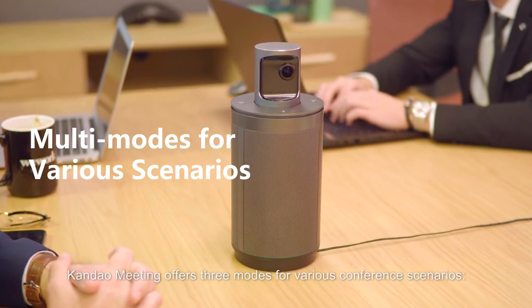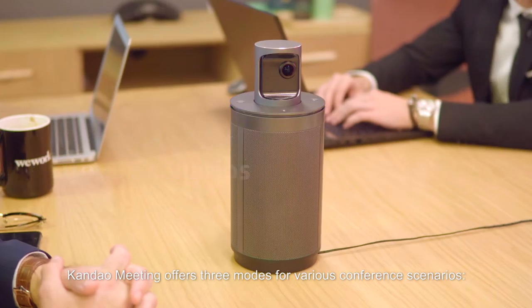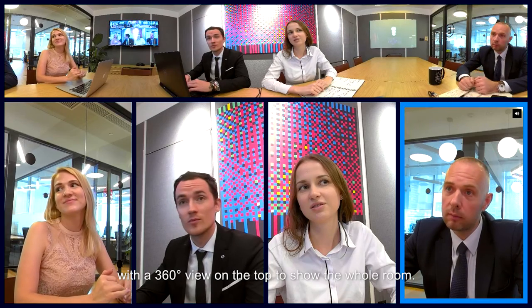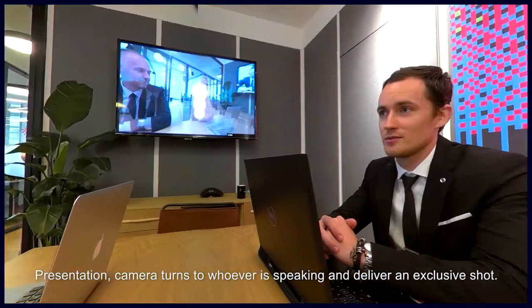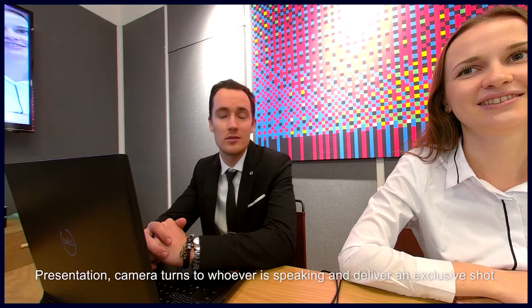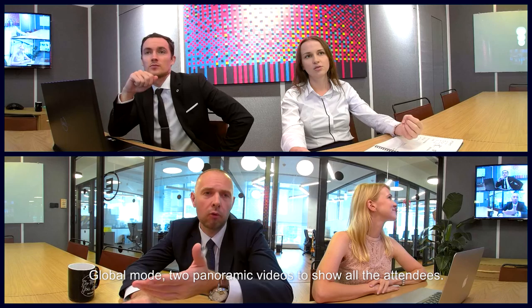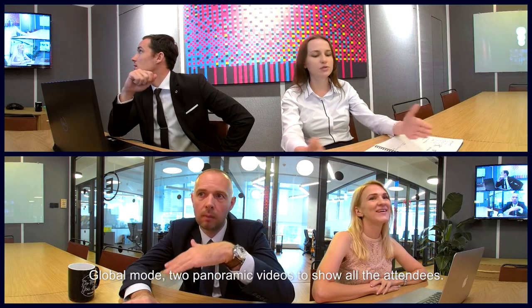Kandao Meeting offers three modes for various conference scenarios. Discussion — the camera highlights speakers and turns with a 360-degree view on top to show the whole room. Presentation — the camera turns to whoever is speaking and delivers an exclusive shot. Global Mode — two panoramic videos to show all the attendees.